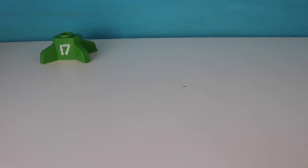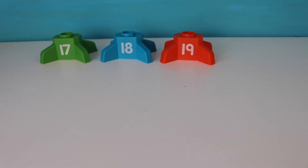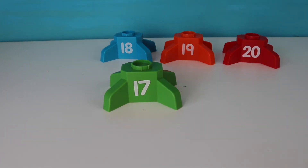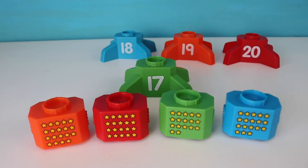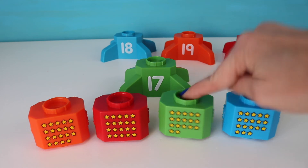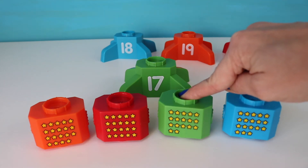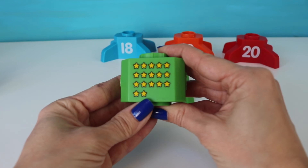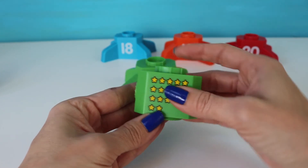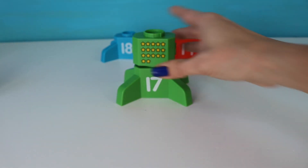And here is our last group. We have seventeen, eighteen, nineteen, twenty. Okay, let's start with the number seventeen. This is a lot of stars, but which one has seventeen stars? I'll give you a second to figure it out, or maybe a little bit more. Did you pick this one? If you did, you're super duper right. We have seventeen stars here — five, ten, fifteen, sixteen, seventeen.